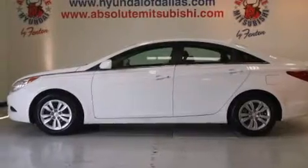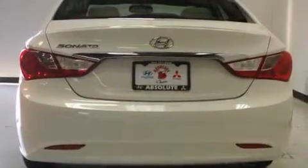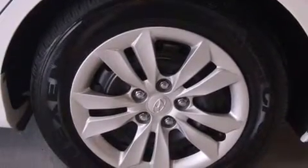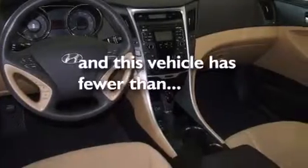Features include a low tire pressure indicator, traction control and stability control systems, cruise control, dual airbags, three-point rear seat belts, rear seat childproof door locks, air conditioning, a split folding rear seat, a rear window defroster, and this vehicle has less than 36,000 miles.